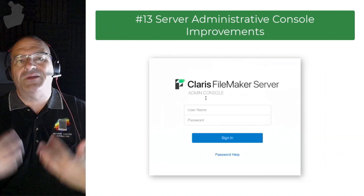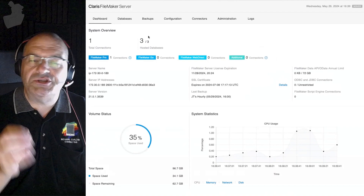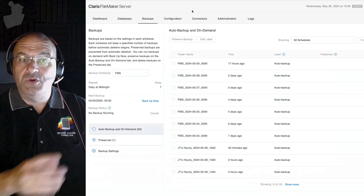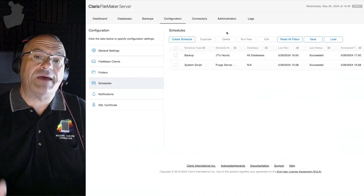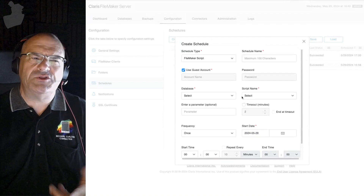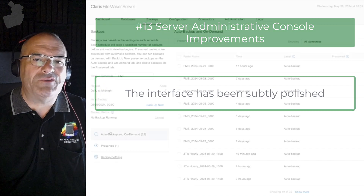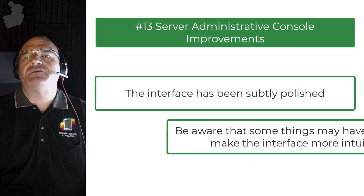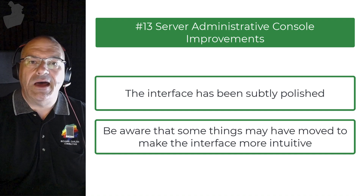Lastly, there are some server administrative console improvements. If you log into your FileMaker Server with a browser interface, some of these pages have been tuned up and improved. Specifically, where backup schedules are set up has been moved and makes more sense now — all schedules are grouped together. Keep in mind you can also have FileMaker Server schedule a script to run for you. If you go from FileMaker 20 to 21, you'll notice something has moved — just be aware that's not a bug; Claris has done some reorganizing to make things more intuitive.